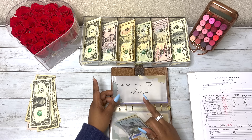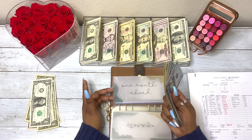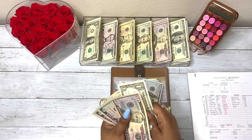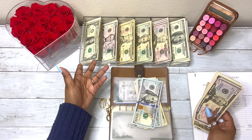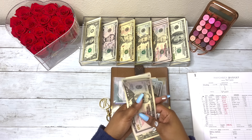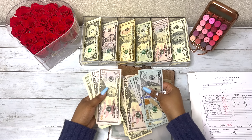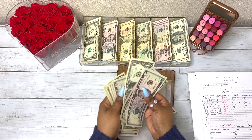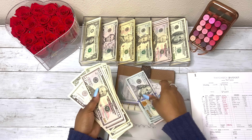Now this envelope is my one month ahead envelope. I am already one month ahead, so the goal is to be two months ahead. What I do with rollover money — I have $64 here — anything left over inside of this binder after I've paid my bills, I put that towards my one month ahead fund. So we have $64 that we're adding to our second month ahead fund.